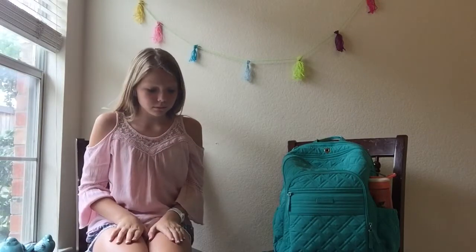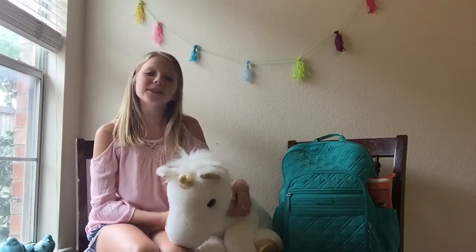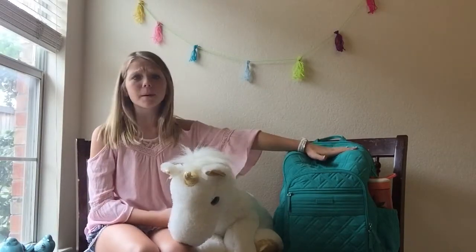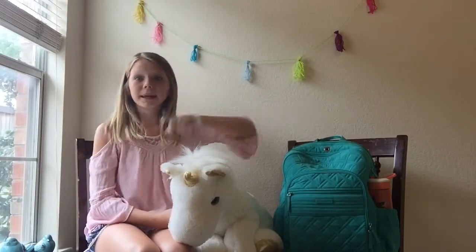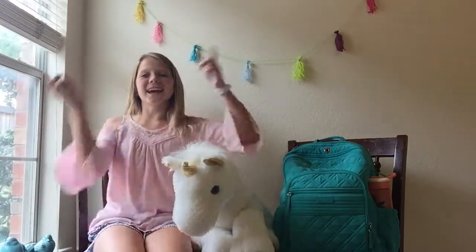Hey everyone, it's Ashley, and in today's video I will be doing a What's Inside My Backpack beginning of the school year edition. But without further ado, let's get started.